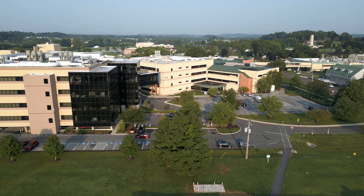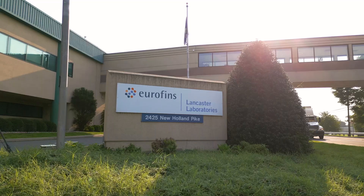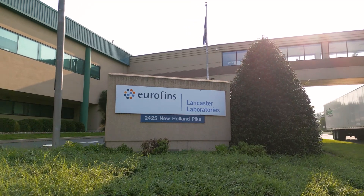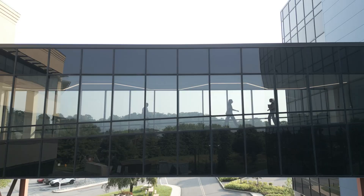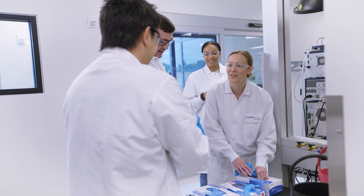In a world where biopharmaceutical and medical device innovations are healthcare game changers, Eurofins biopharma product testing stands at the forefront — from development through commercialization — helping clients to advance modalities that change lives.